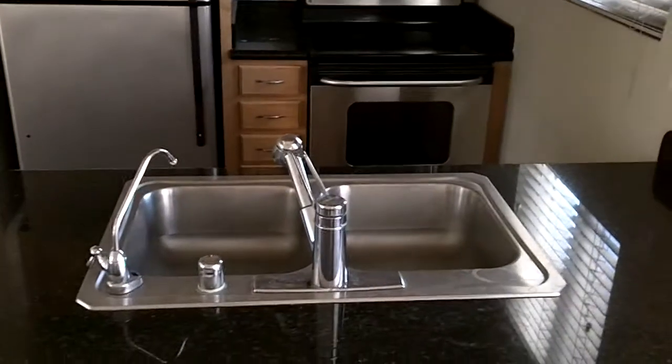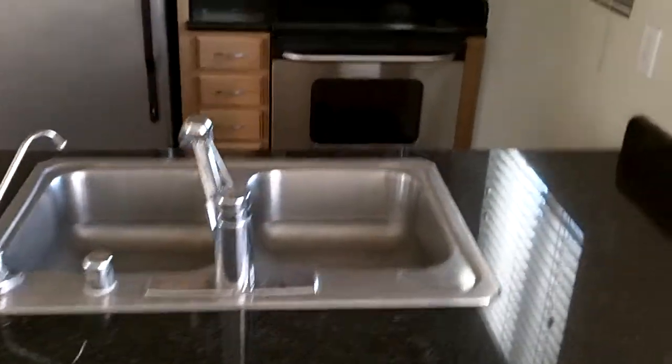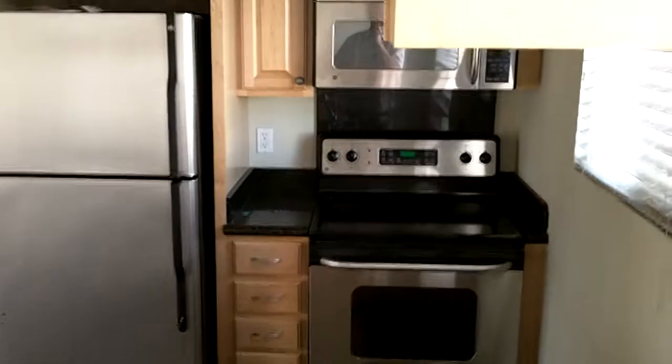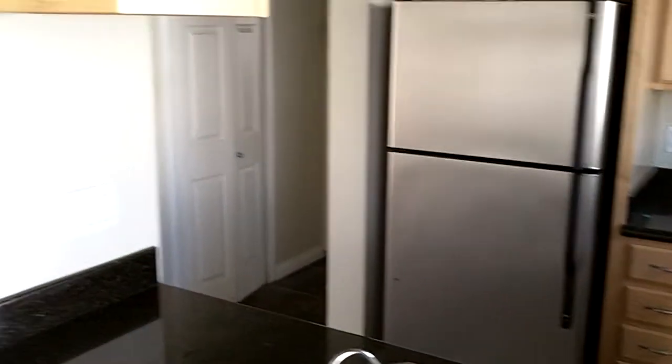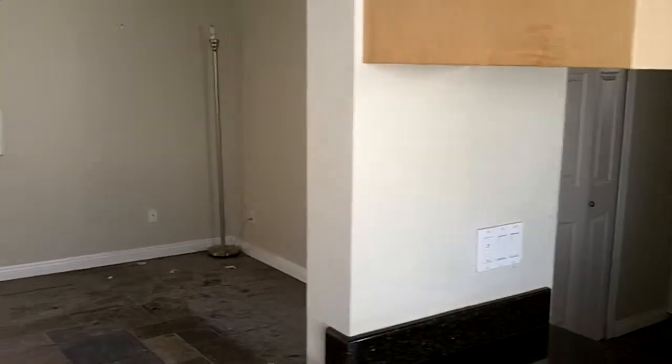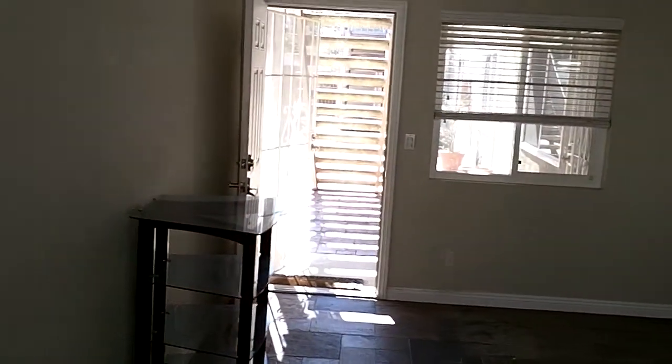The kitchen is fully remodeled. It has granite slab countertops and stainless steel appliances. I'm going to pan over to the living room. It does have a pretty nice open floor plan here.